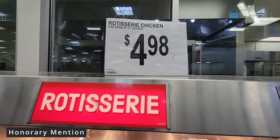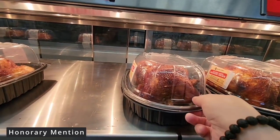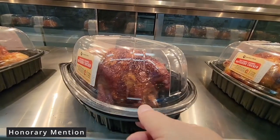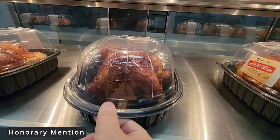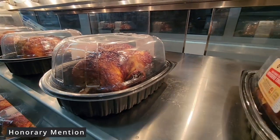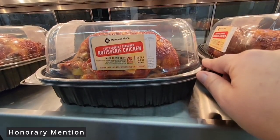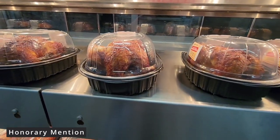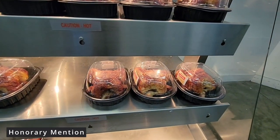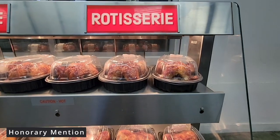Our next honorary mention: the rotisserie chicken for $4.98. They don't make money off of this — they're probably even losing money. But this is a Sam's Club staple. If you could smell this, it smells wonderful. I'm recording this at 9 o'clock in the morning, and this is probably one of the best times to get the chicken because in the afternoon these sell out really fast. For $4.98 these are a good size, already cooked — gold and crisp, just ready to devour. Especially if you're having an event, just grab and go.